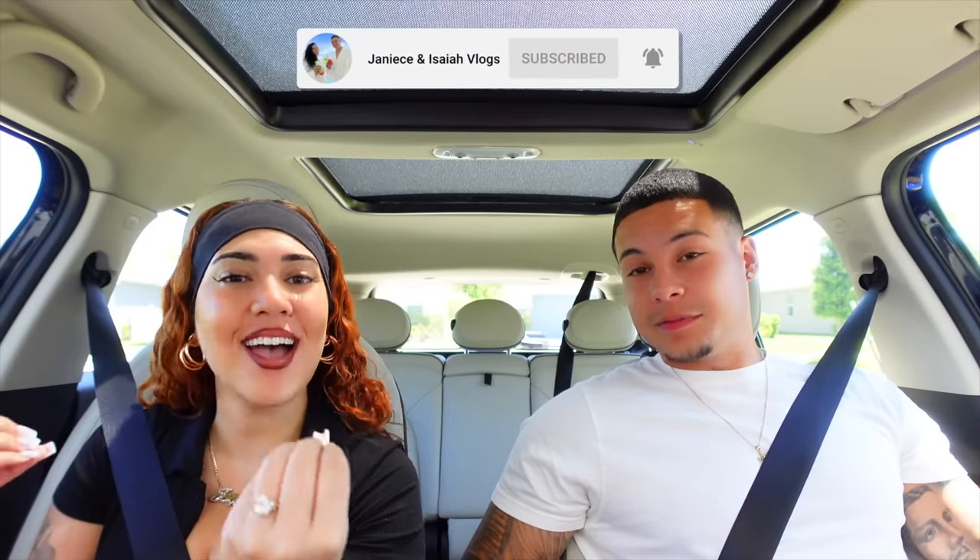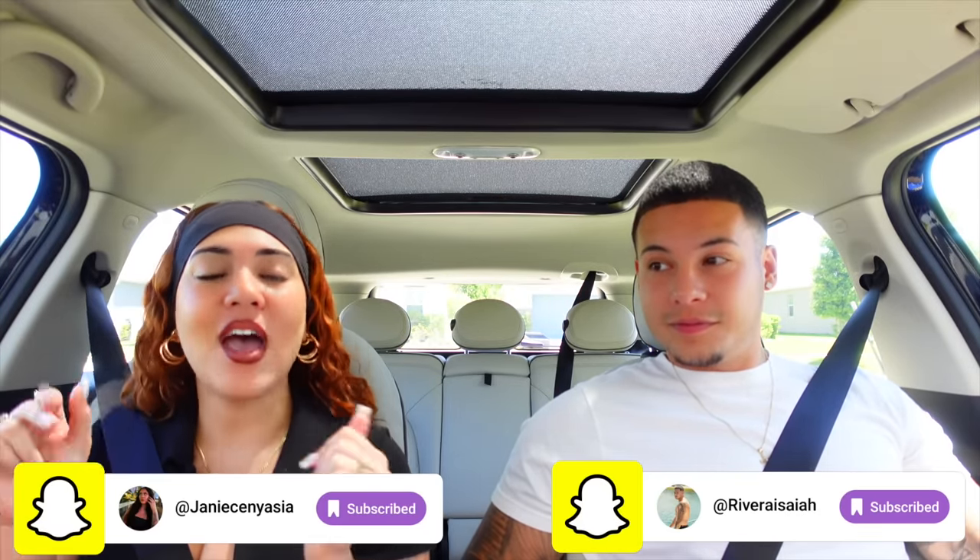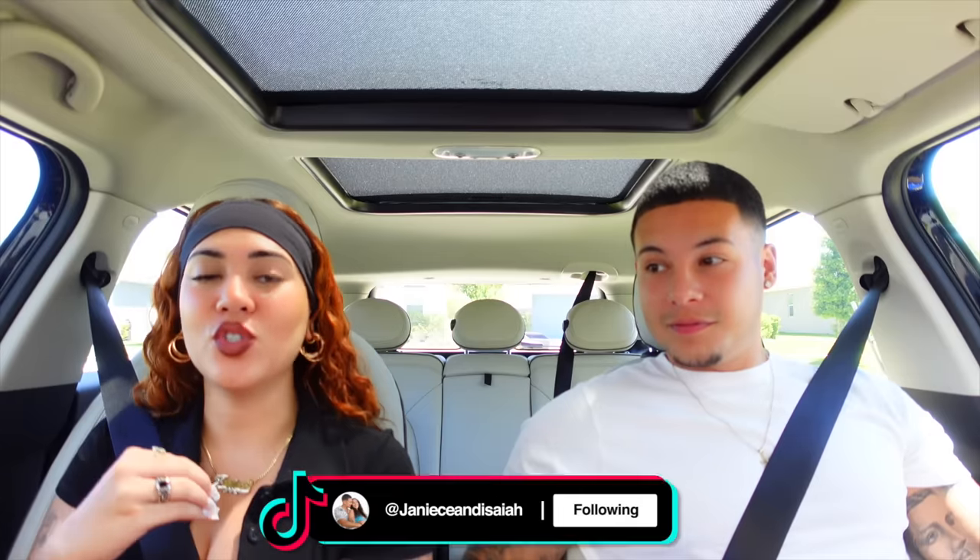What's going on guys, welcome back to another video. Today we're doing a fun little video — we're letting a TikTok filter decide what we eat for the day. We've got four categories: a side, an entree, a dessert, and a drink. We're gonna do a little roulette on that filter — whatever pops up is where we eat, and we get to decide what we want from there.